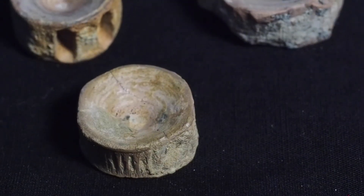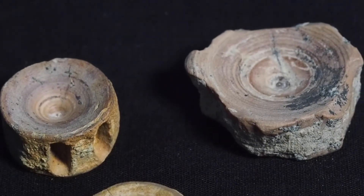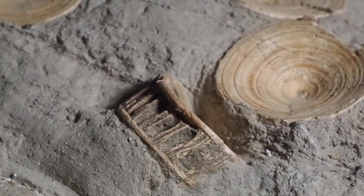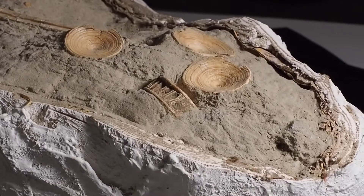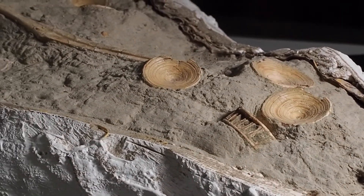Occasionally we get a shark vertebrae. Shark vertebrae are very hard to find — or I should say hard to actually fossilize. It takes the exact mineralization and pressure for them to fossilize, and then you end up with an actual fossil vertebrae.